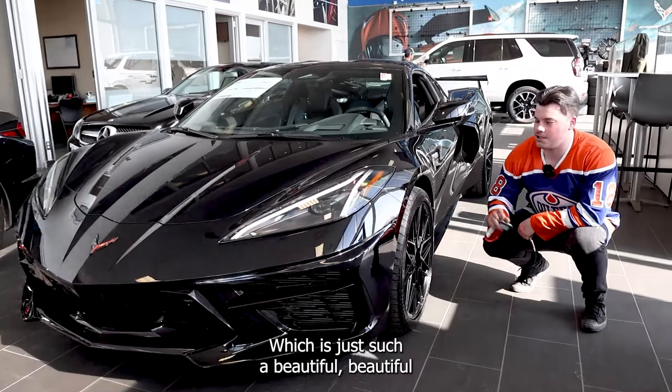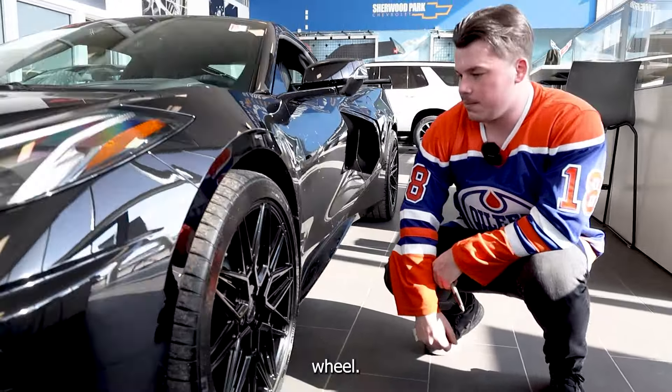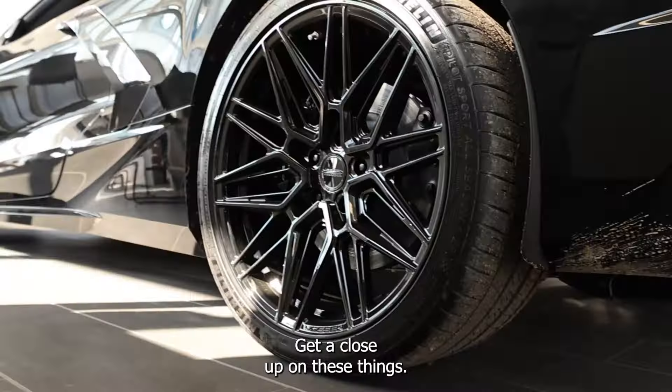We have black Vossens on it, which is just such a beautiful, beautiful wheel. Get a close-up on these things.